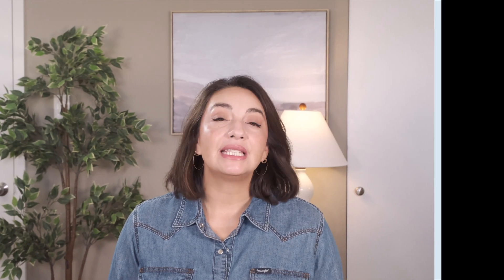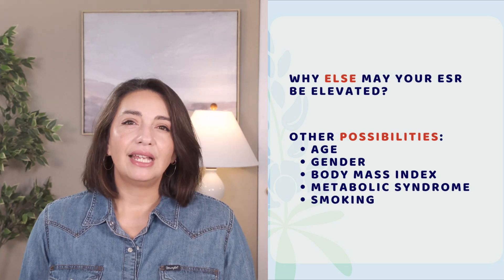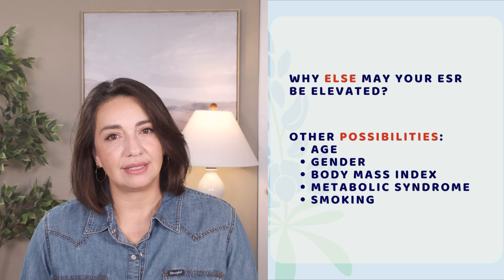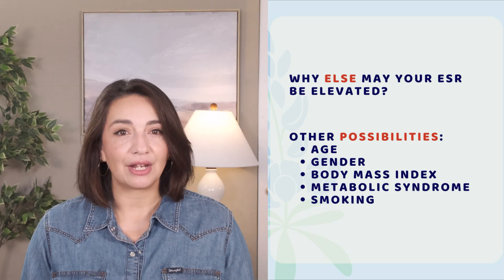If you've had persistently elevated ESRs and haven't been getting any answers, it's worth asking your doctor whether there could be other reasons it might be elevated — do you fall into any of the categories we discussed that are known to cause high ESRs? We all — patients and doctors — love to hang our hat on it as proof that there either is or isn't inflammation going on. But as we discussed, it has to be taken in context with the person, and tracking trends will tell you a lot more than just one result.